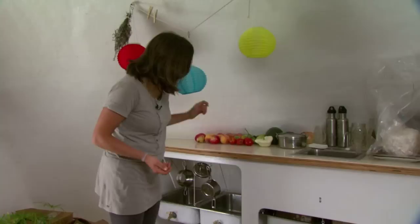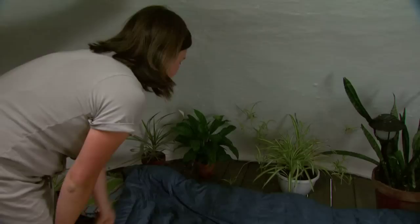This is where I've been living for the past six weeks. This is where I keep produce from the farmers market. This is the little cleaning station and that's my toilet. And this is where I sleep.